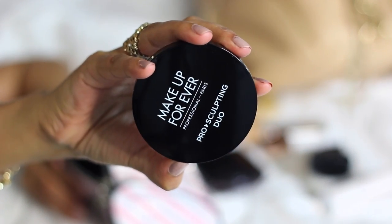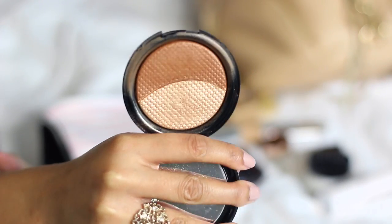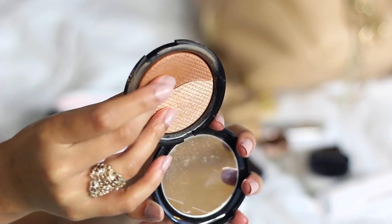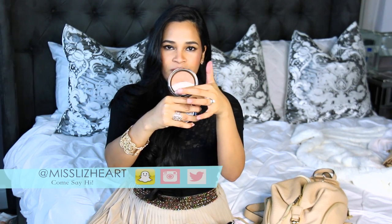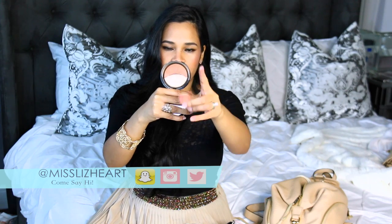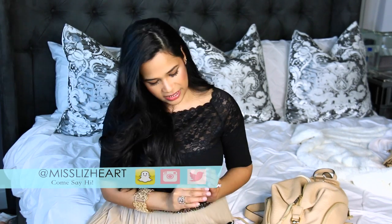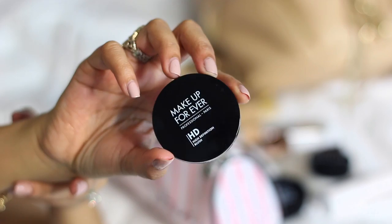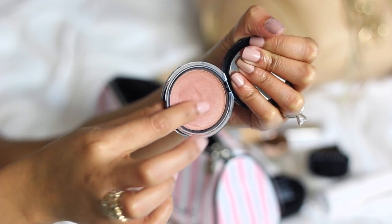The next face product is the Makeup Forever Pro Sculpting Duo — the ultimate travel item because it has bronzer and highlight in one. After using it, I love the bronzer. I know some people only buy it for the highlight, but I love both. The highlight is absolutely gorgeous — can't waste that. For blush, I took one: it's a dusty rose with brown undertones, Makeup Forever HD in color 335. It's my most neutral blush and goes with everything.